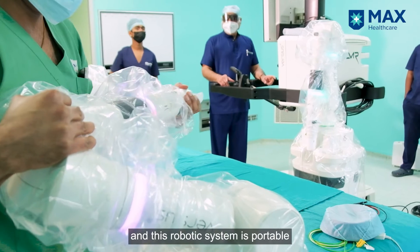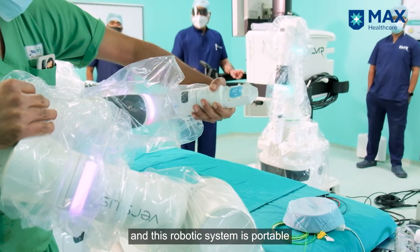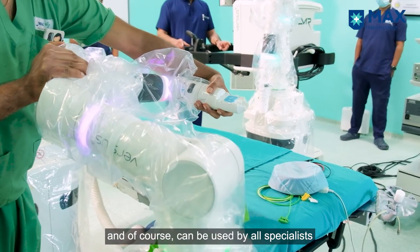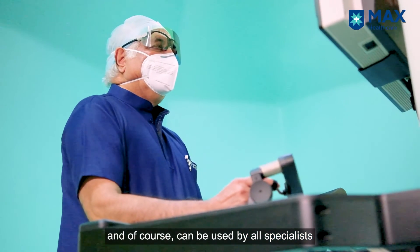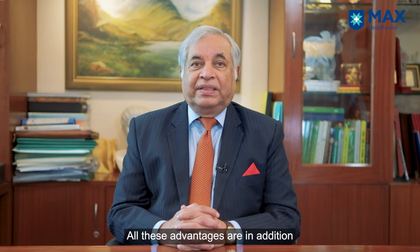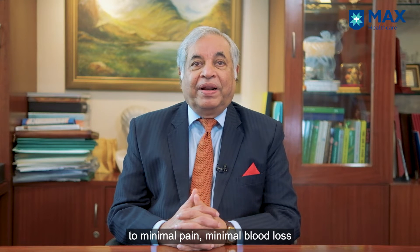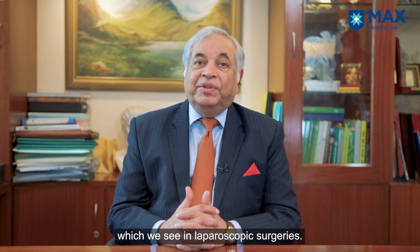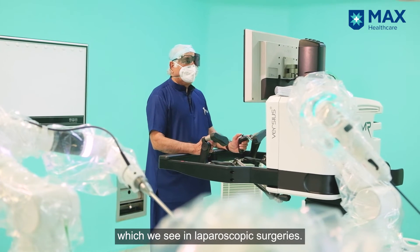This robotic system is portable and can be moved to different operation theaters, and can of course be used by all specialists for a wide range of surgeries. All these advantages are in addition to minimal pain, minimal blood loss, and excellent cosmetic results due to very small incision and port size, which we see in laparoscopic surgeries.